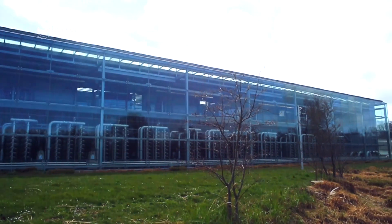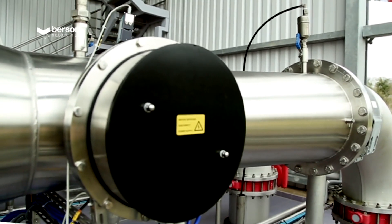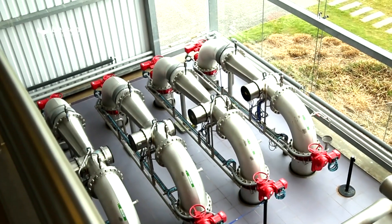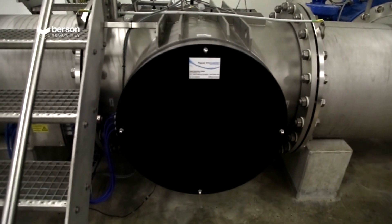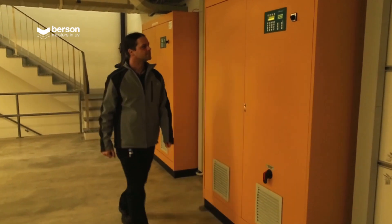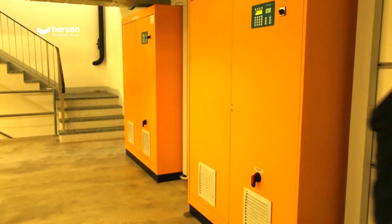The Mery-sur-Oise water processing plant near Paris in France has five Bursen reactors, treating 200,000 cubic meters of river water per hour. In Basel, Switzerland, three 750-millimeter reactors with a capacity of 3,100 cubic meters each deliver water for 200,000 inhabitants. Just a couple of examples of more than 12,000 Bursen reactors in operation.